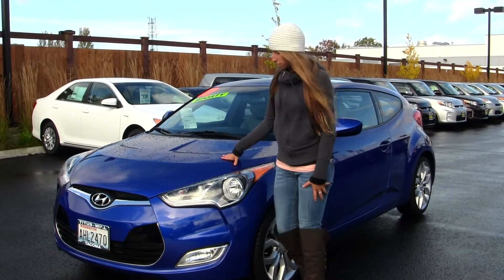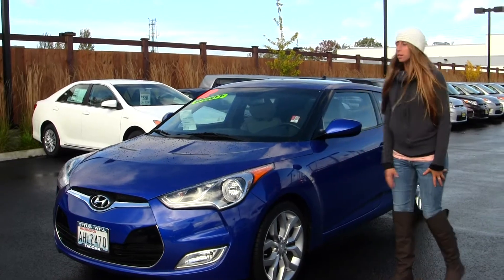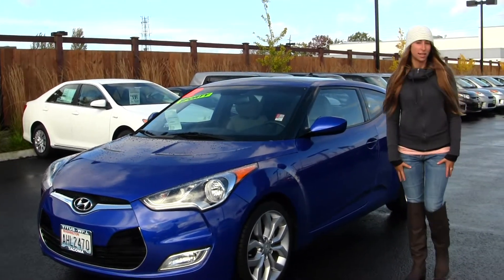On the exterior, this vehicle comes equipped with fog lights, alloy wheels, and a sunroof for those nice sunny days.